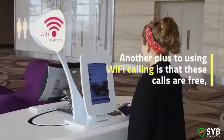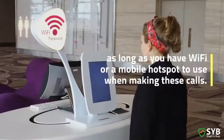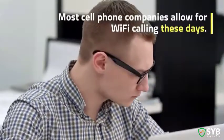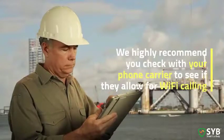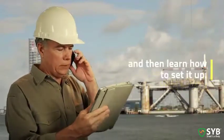Another plus to using Wi-Fi calling is that these calls are free, as long as you have Wi-Fi or a mobile hotspot. Most cell companies allow for Wi-Fi calling these days. We highly recommend you check with your phone carrier to see if they allow for it, and then learn how to set it up.